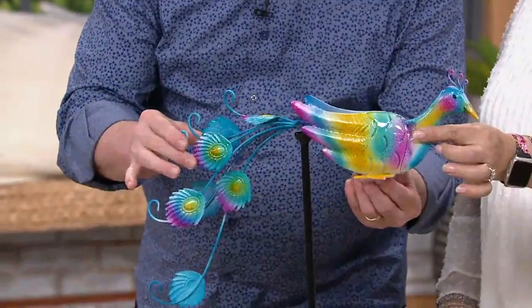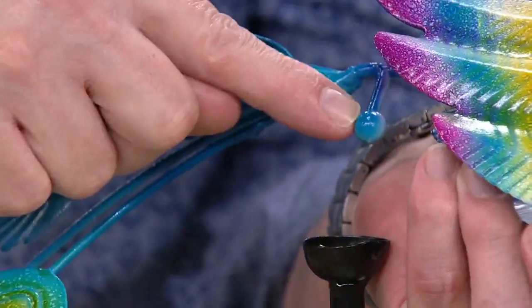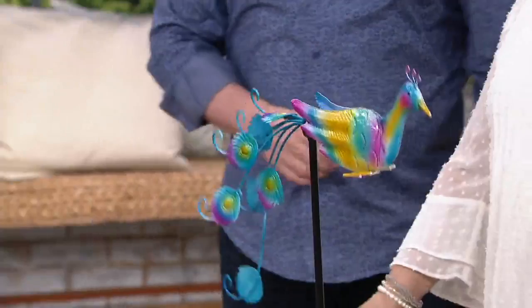Do we give the little secret away? There's a tiny little ball bearing — see that little bead right there that rests within this little cup. It allows infinite motion, not only spinning like a regular wind spinner, but also bobbing up and down. Isn't that cool?